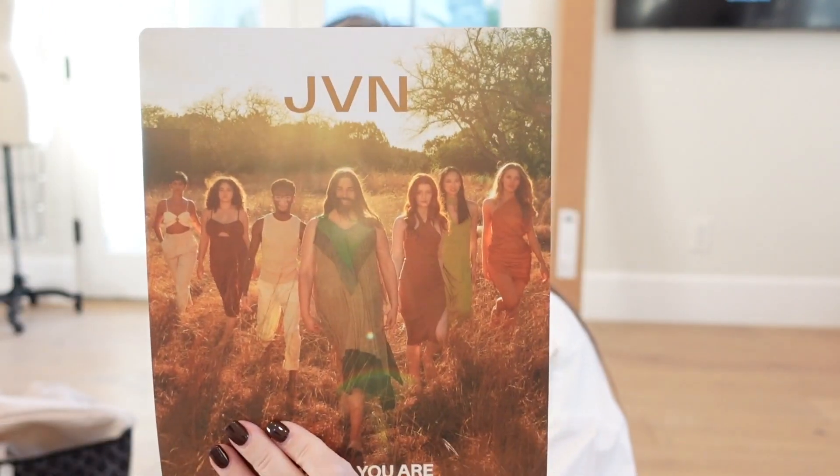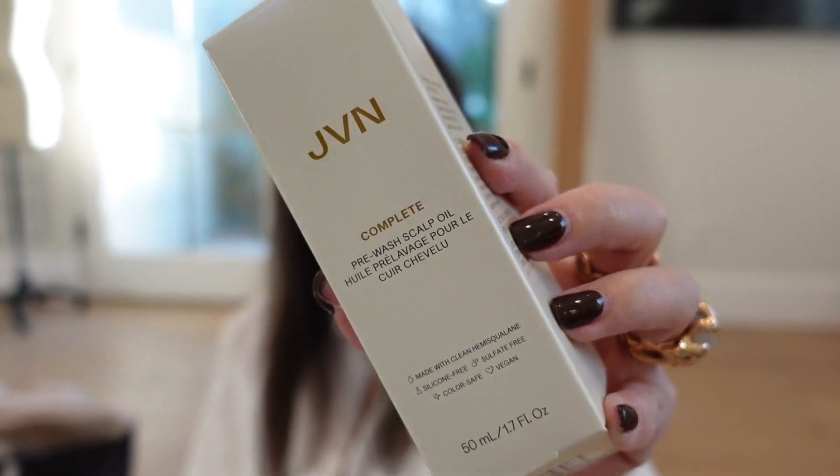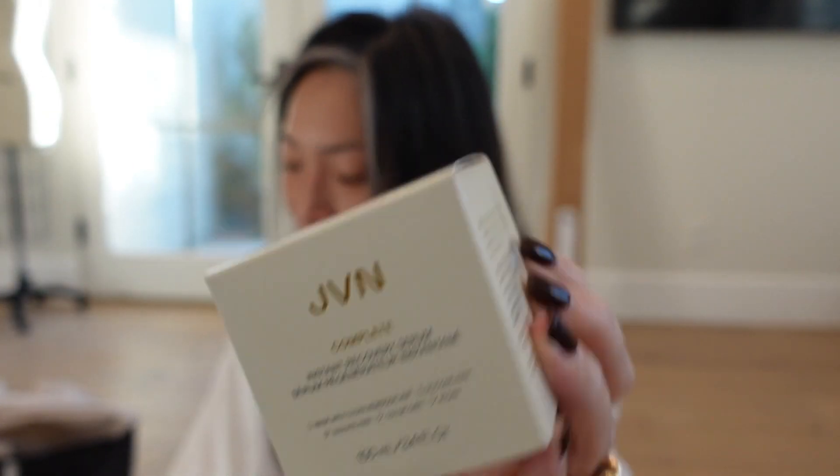We've got a box from JVN — effective, sustainable, and clean hair care that's accessible for everyone. There's a lot of stuff in here. We've got an air dry cream, nourishing shine drops, a pre-wash scalp oil, and an instant recovery serum. I think they've sent these products before so I'm getting a top-up, which is really nice. Thank you so much, JVN.